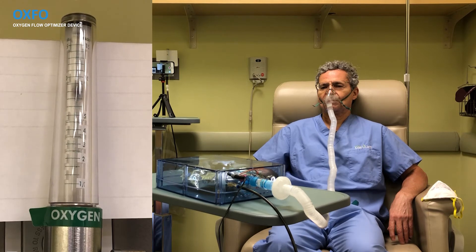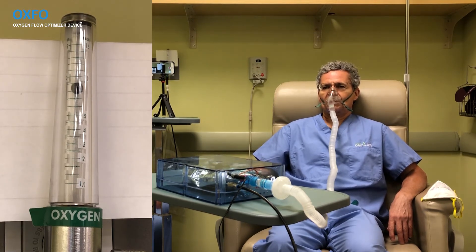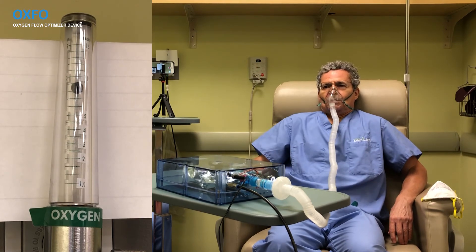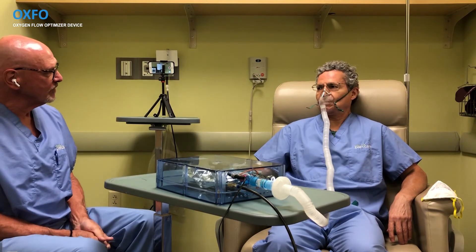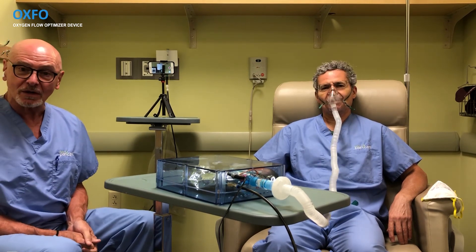Dr. Basuberry is then asked to breathe rapidly, simulating a tachypneic patient, to stress-test the system. The flow reaches up to 10 liters per minute and remains constant to keep the bag filled with oxygen. When asked how his breathing feels, Dr. Basuberry confirms it is comfortable. This concludes the demonstration of how the OXFO system works.